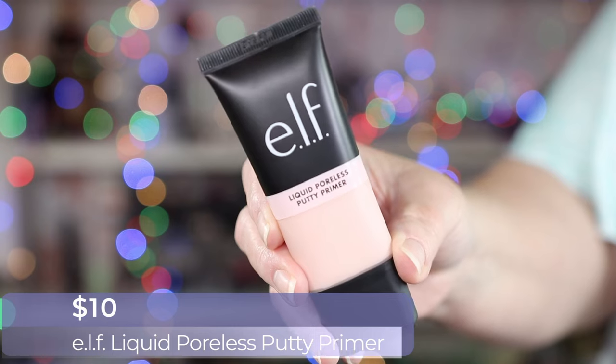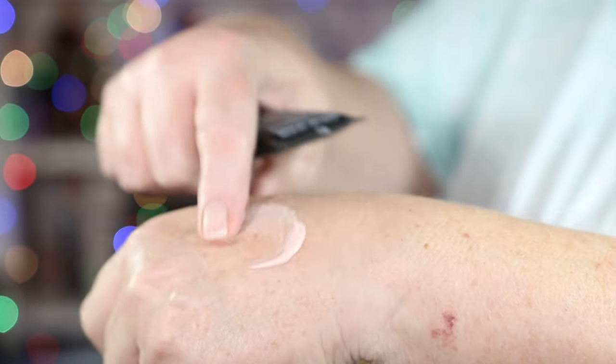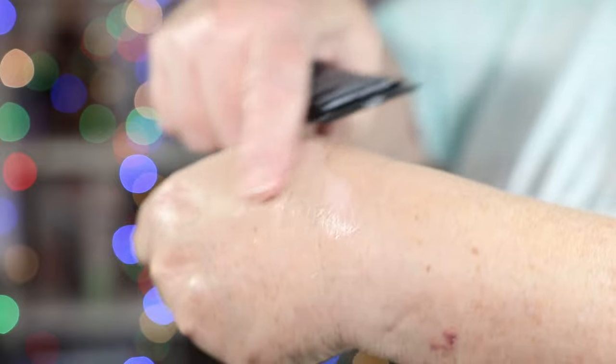I have already done my skin care and put on my lotions and potions and serums. Normally, because I am a powder foundation girl, I use my skin care as my face primer. But because we're going to be trying this out, I pulled out a plethora of ELF products. So we're going to use the ELF Liquid Poreless Putty Primer, which I believe I have only used once. I'm going to put this on mainly in my T-zone, because I do have quite a bit of pores in that area.